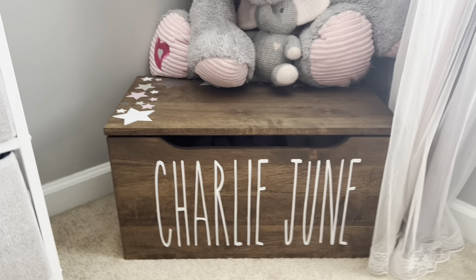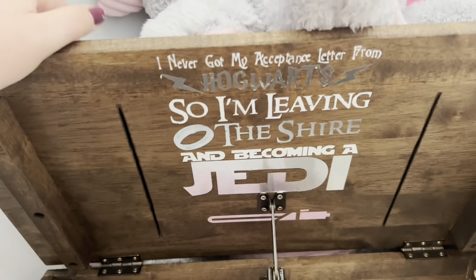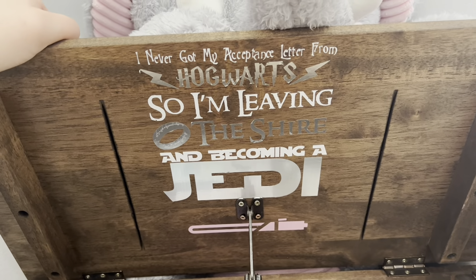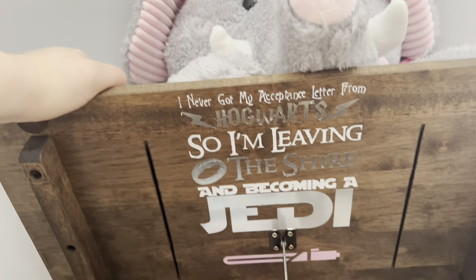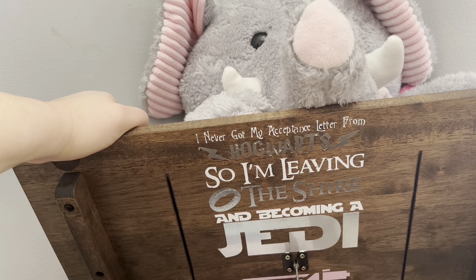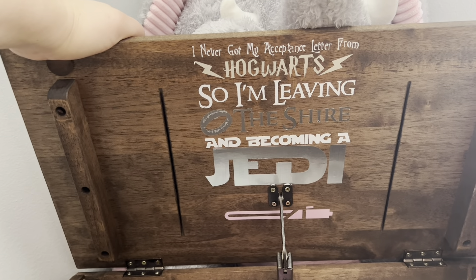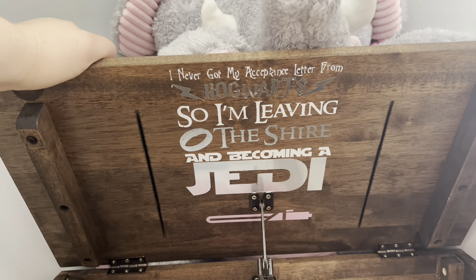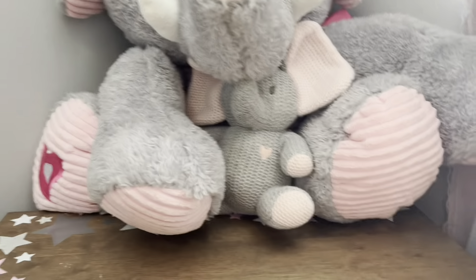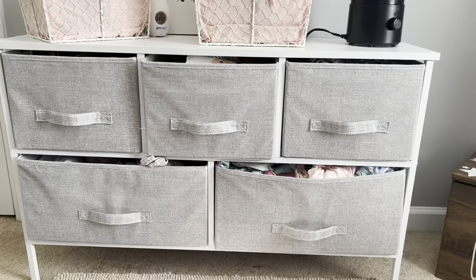One thing I think is really cool in here is her toy box. This is actually a handmade toy box that one of our friends' girlfriends made. It says her name, Charlie June, and when you open it up it has a bunch of stickers that say 'I never got my acceptance letter from Hogwarts, so I'm leaving the Shire to become a Jedi.' We're kind of nerds — we really like Lord of the Rings, Star Wars, Harry Potter. This is definitely one of our favorite gifts from her baby shower, and it's really good quality too.